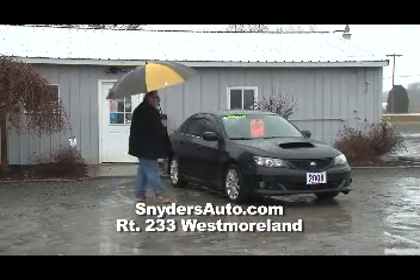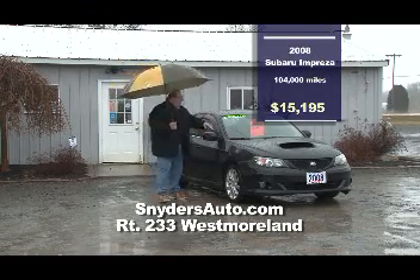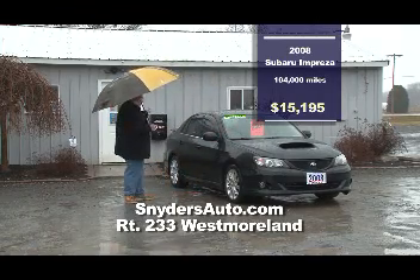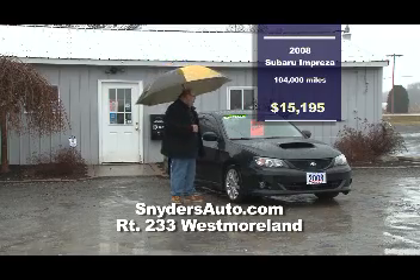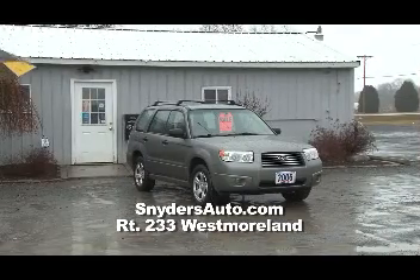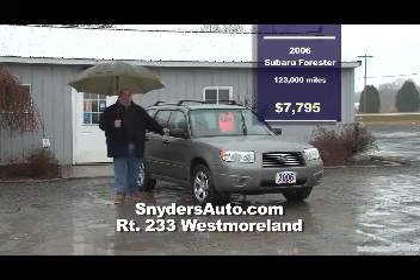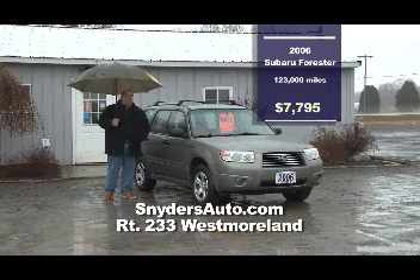On the lot at Snyder's: a 2008 Subaru Impreza WRX Turbo — just over 100,000 miles, heated windshield, five-speed, sharp-looking vehicle. If you have problems dating, this is the car for you — fast, great handling at $15,195. Also an '06 Subaru Forester — all about the price at $7,795, looks and drives like new, five-speed, performance driving, great handling. All cars are Carfax certified — come on down and see Paul.